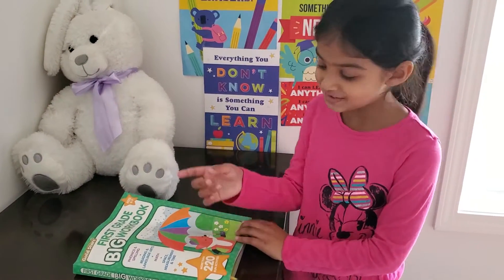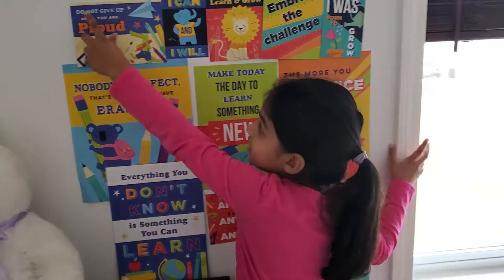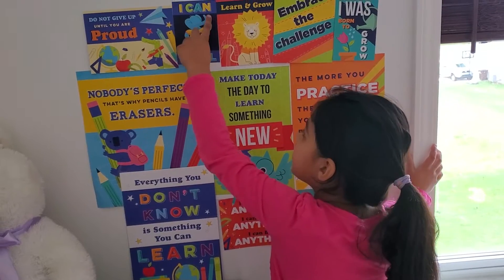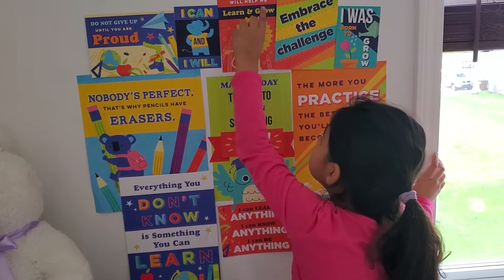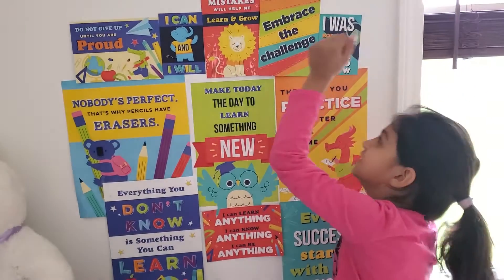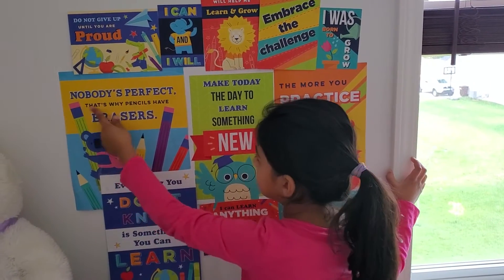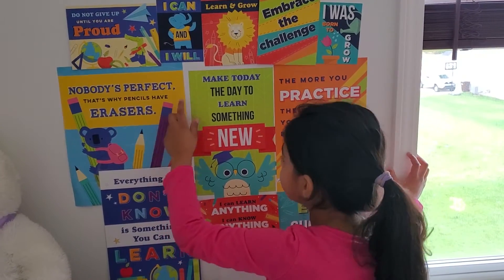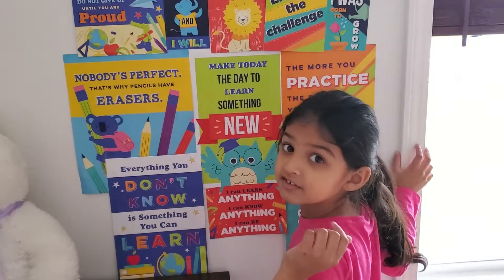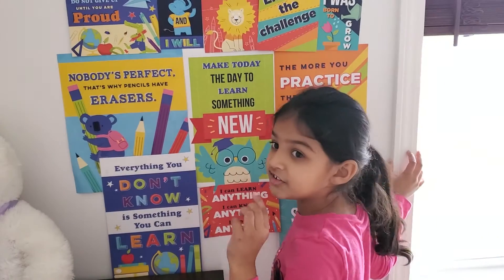First grade — the quirk bug fox. Let's go over this. Do not do that until you are proud. I can and I will. Those things will help me learn and grow. Embrace the challenge. I was born to grow. Nobody's perfect — that's why pencils have erasers. Everything you don't know is something you can learn. Make today the day to learn something new.